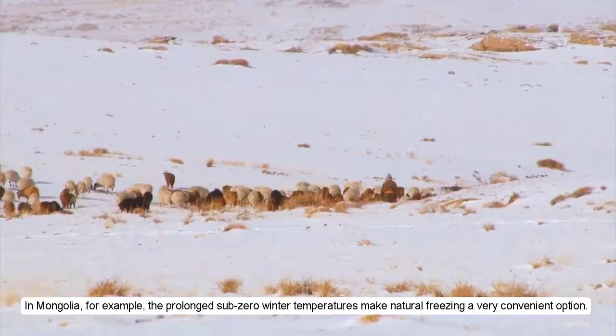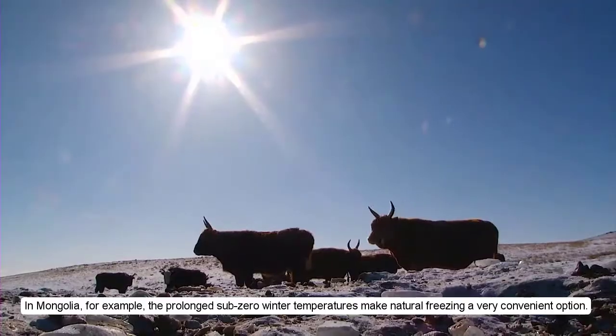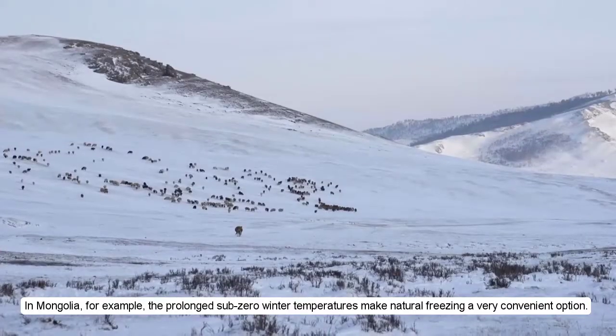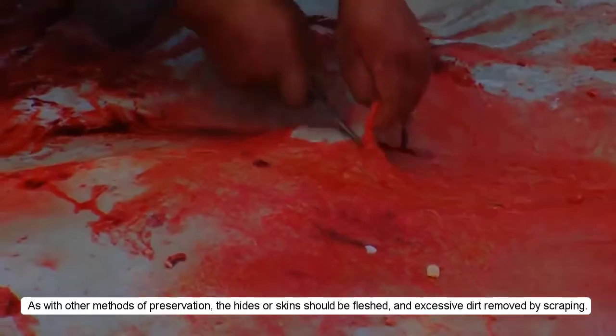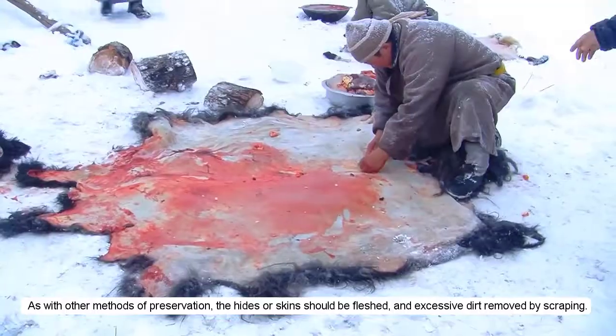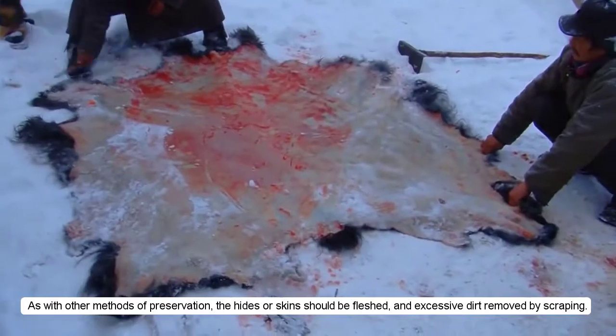In Mongolia, for example, the prolonged sub-zero winter temperatures make natural freezing a very convenient option. As with other methods of preservation, the hides and skins should be fleshed and excessive dirt removed by scraping.